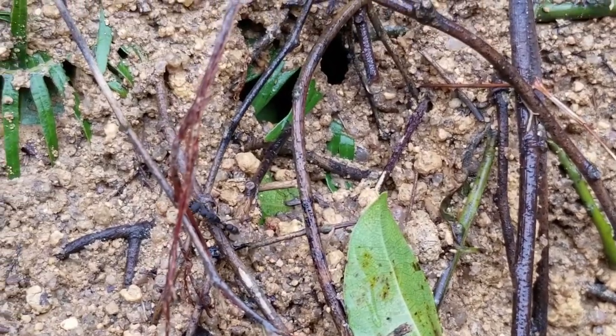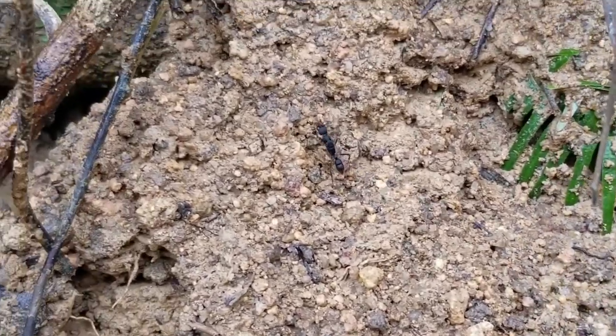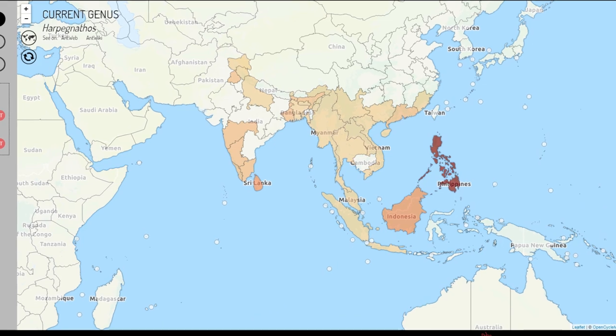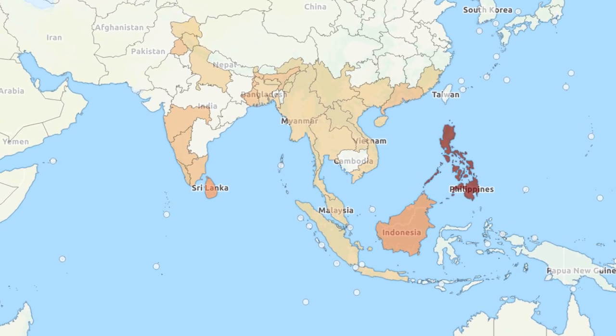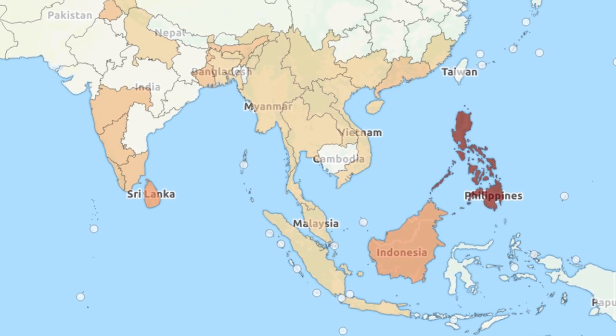This genus consists of 9 species, or 13 if you count subspecies. They are only found in Asia, in the following countries: India, Bangladesh, Nepal, Myanmar, Thailand, Laos, Vietnam, Malaysia, Singapore, Indonesia, and China.